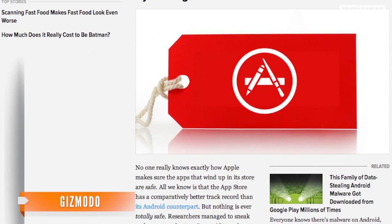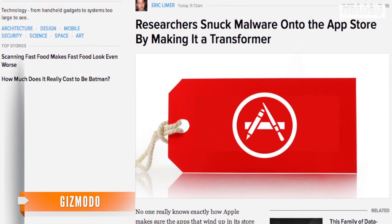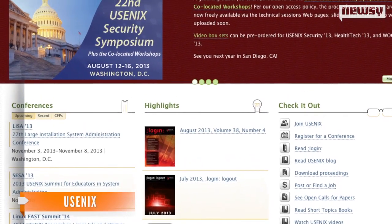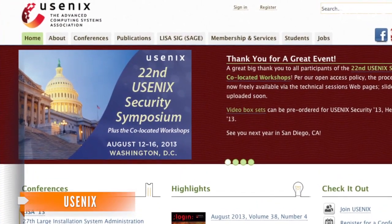Gizmodo reports the researchers downloaded the app and ran its attacks against their own devices, then deleted it from the store before anyone else had unwittingly infected themselves. This experiment took place in March, but the research team only presented its findings Friday at the Usenix computer conference in Washington, D.C.